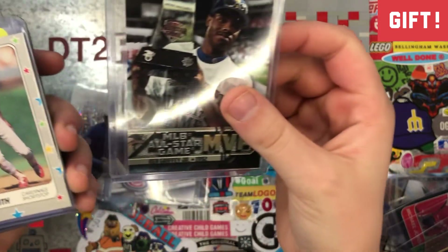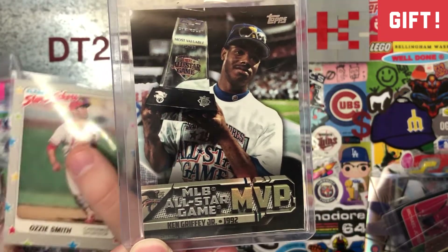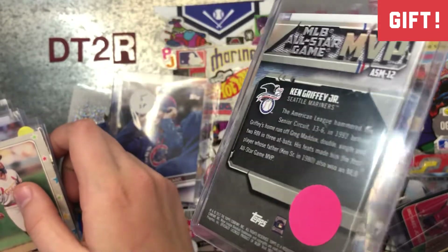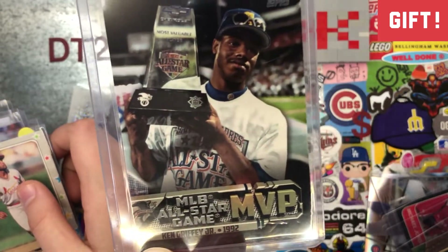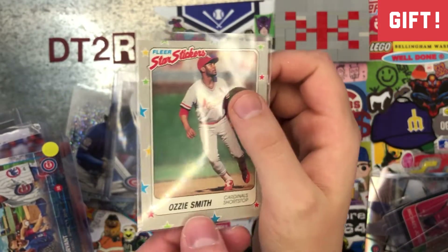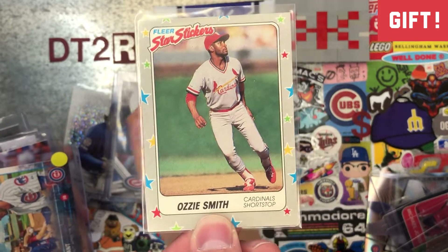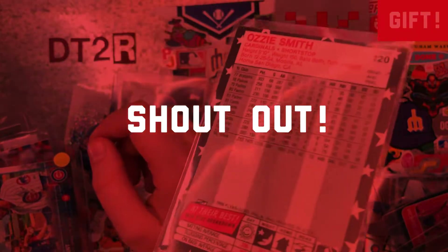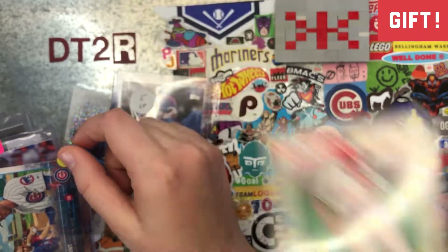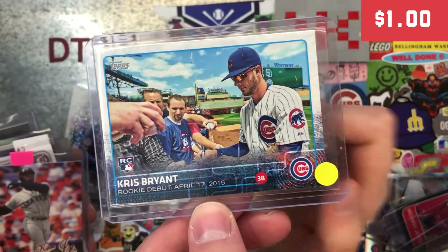This is an All-Star Game MVP Griffey, and this is another one that Bronco gifted to me that I did not have for the Griffey PC. So thank you, Bronco, for sending that my way. I like this one — can I have it, Dad? This is also another one that he gave to me — Ozzie Smith. Shout out to Flying Dutchman Cards. Thank you, Bronco. I've never seen these star stickers from FLEER — that was pretty cool.